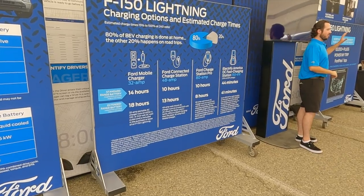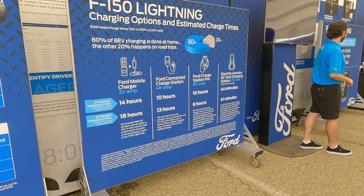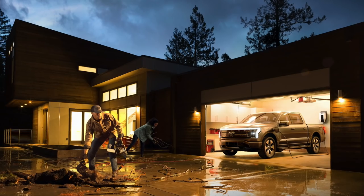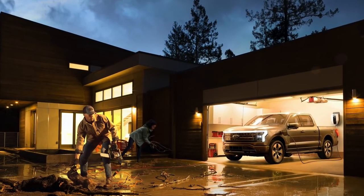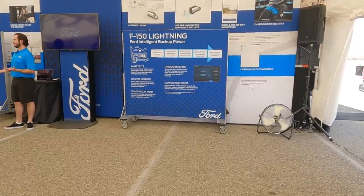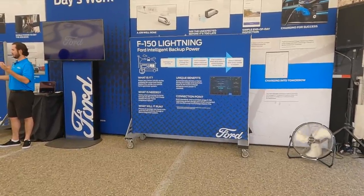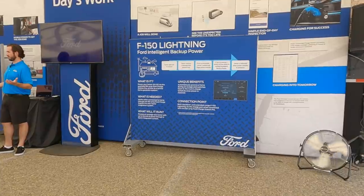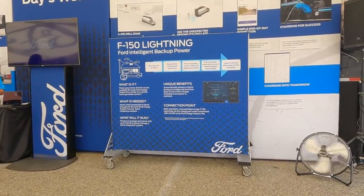The 80-amp Ford Charge Station Pro includes the hardware and the switch to take your home on and off the grid as needed — that's where intelligent backup power comes into play. The F-150 Lightning can charge a home for up to three days with full-time usage of everything, and longer periods if you're using less power, which could be amazing in a weather emergency.